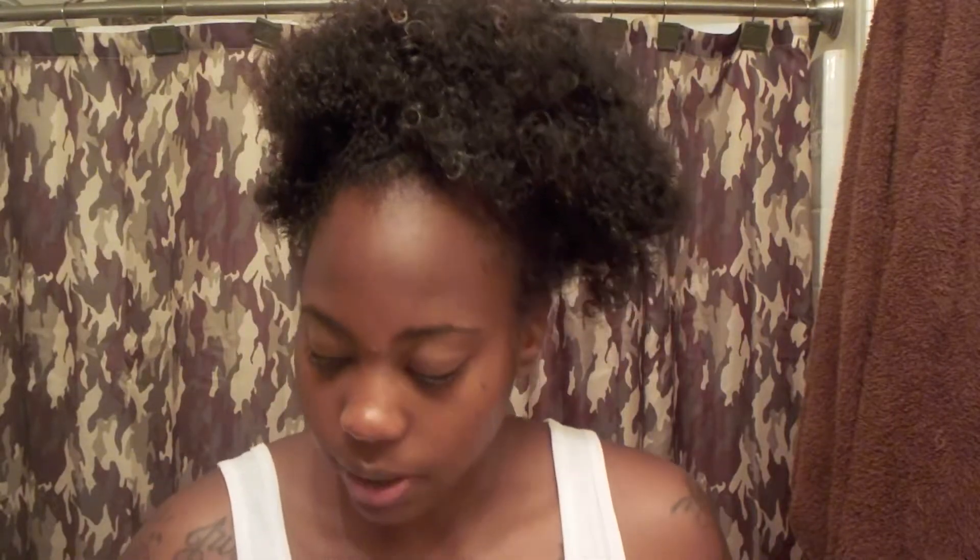Now I'm going to take my Dream Kids leave-in conditioner and spread it around. Put it at the back. I'm going to brush it up. I'm not really going to go into details because y'all have seen me do this hairstyle a couple of times already.